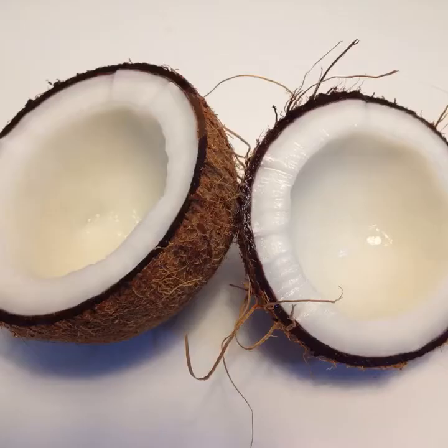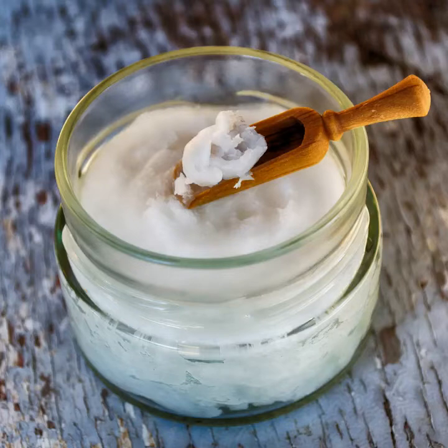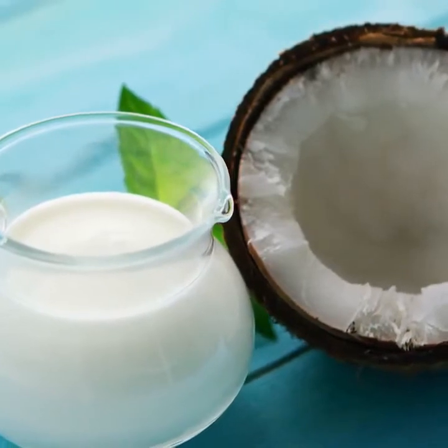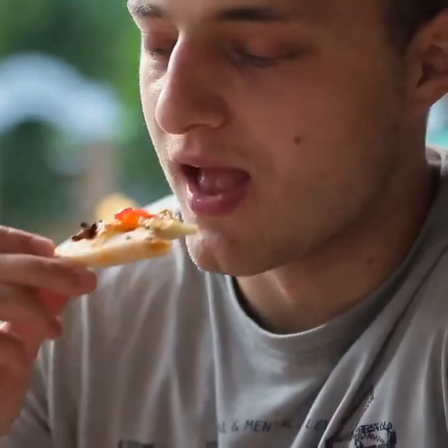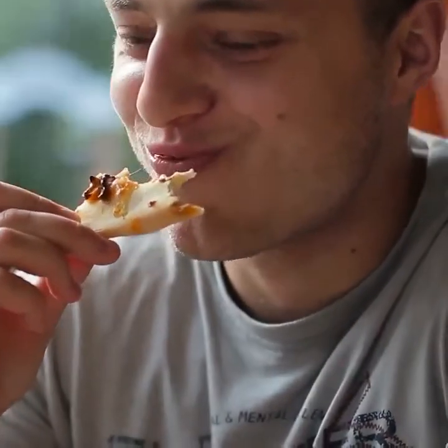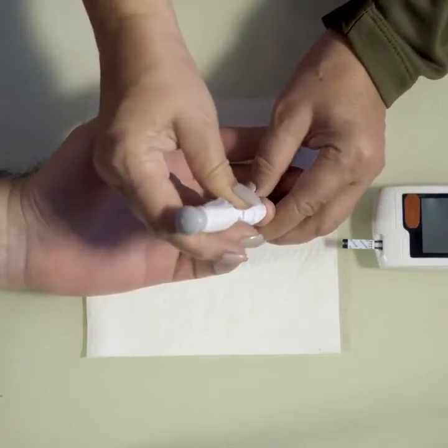Coconut oil is a controversial one. Solid at room temperature, it is a saturated fat — but not all saturated fats are created equal. This isn't the same as the saturated fat found in red meat that clogs your arteries, says Warren. Coconut oil has a high amount of medium-chain fatty acids, which are harder for the body to convert into stored fat. However, the AHA advises those with high cholesterol to avoid it, and it would be difficult to get your LDL cholesterol into healthy ranges eating a lot of coconut oil, agrees Kimberly Gomer, MS, RDN, Director of Nutrition at the Pritikin Longevity Center in Miami.